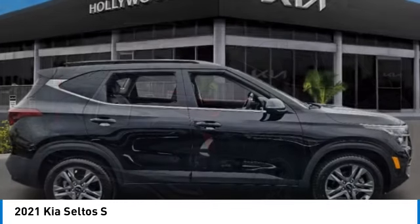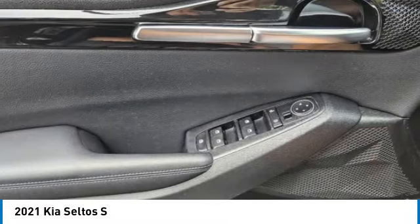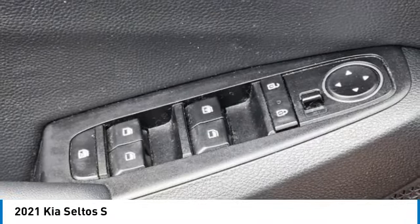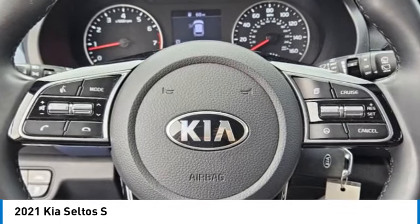Rear spoiler, brake assist, remote keyless entry, fog lights, front wheel independent suspension, four-wheel disc brakes, speed control, electronic stability control, traction control, rear window defroster.